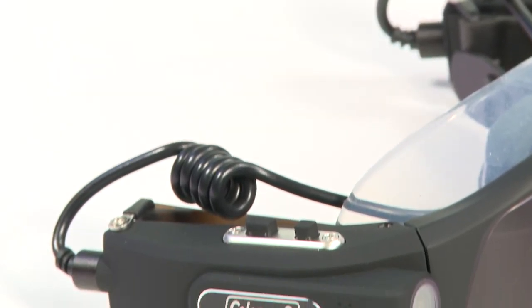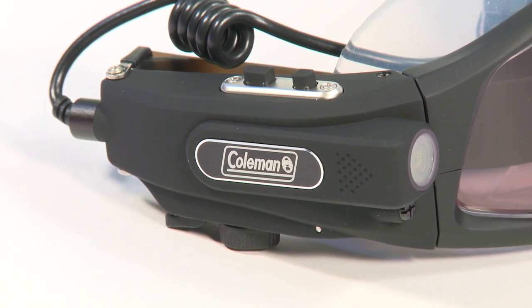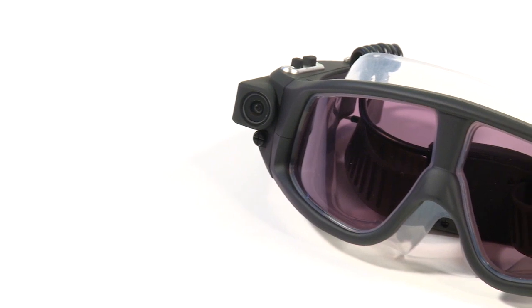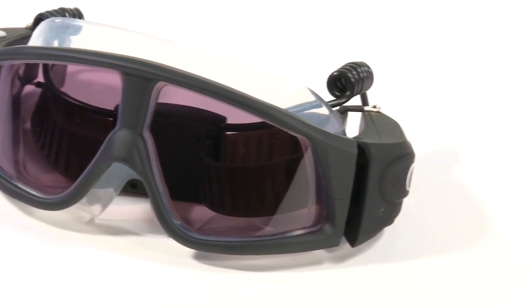With a push of a button, the goggles provide a 135 degree true point of view from which to shoot. These goggles record in full 1080p HD quality, shoot 5 megapixel images, and feature a micro SDHC card slot.